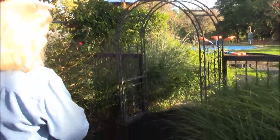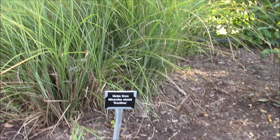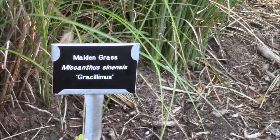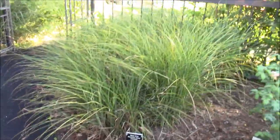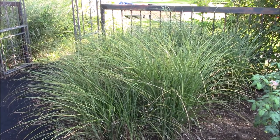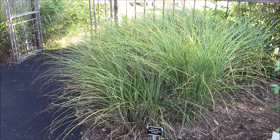I wanted to point out this grass. If you're interested in having an airy look of a grass for your landscaping but don't want something as big as pampas grass, this is maiden grass — it's called Gracilamus. It's a perfect size and gives a great look filling in a corner or spot. It dies after first frost, but we like the brown airy flow it gives through the winter. Then we cut it down to about 18 inches in February and it does this again. It doesn't get out of hand.